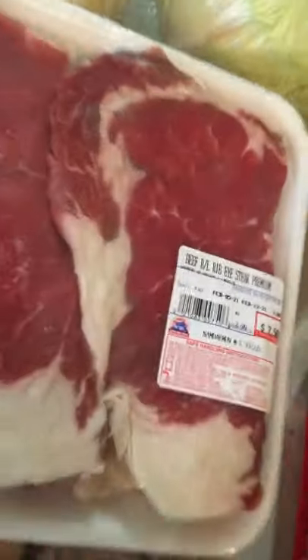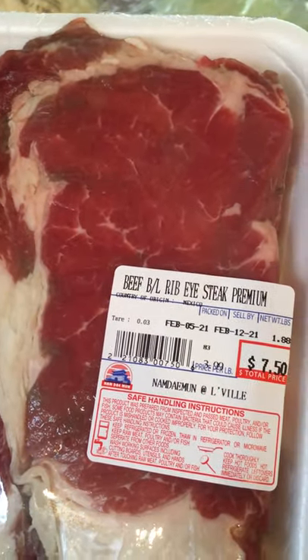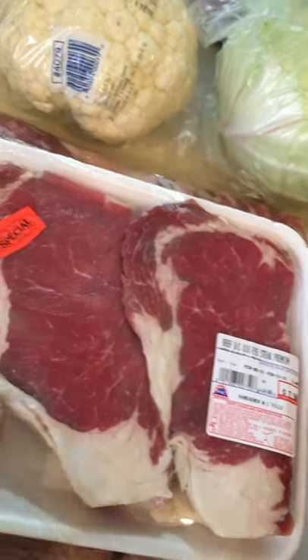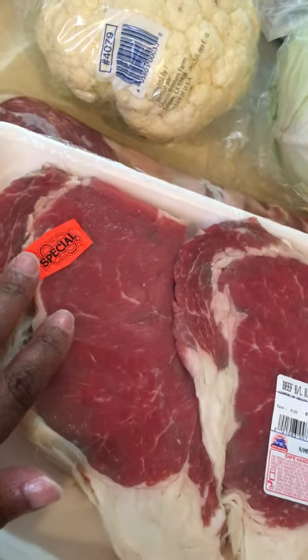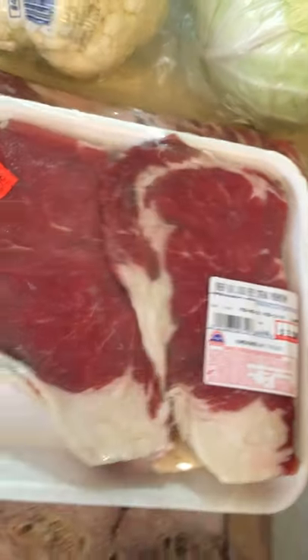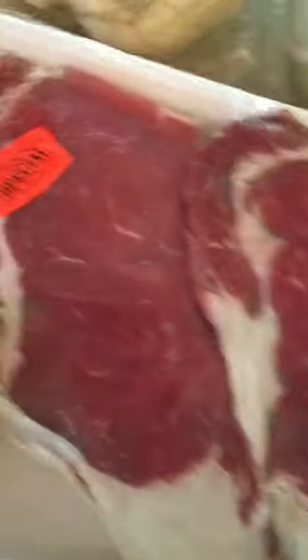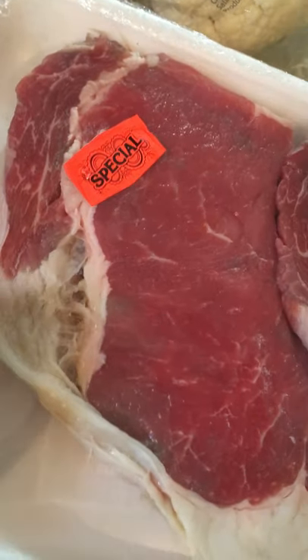In addition to Super Bowl Sunday, we're going to have a couple of ribeye steaks. Normally this is like $12 or $13, but they were on special today, so I went ahead and purchased one pack — one steak each for that.